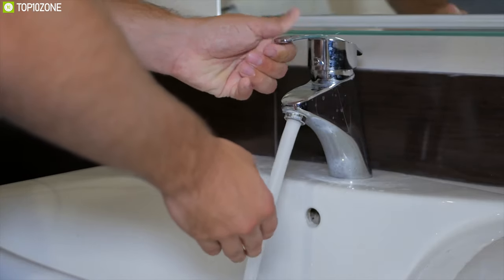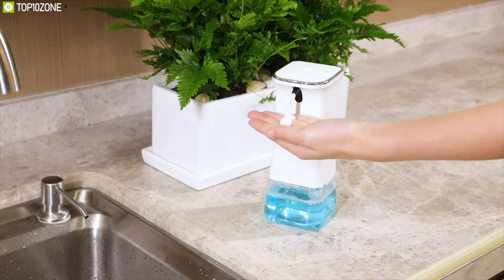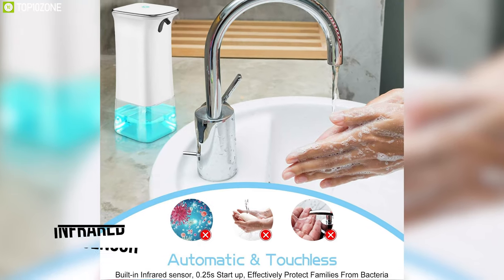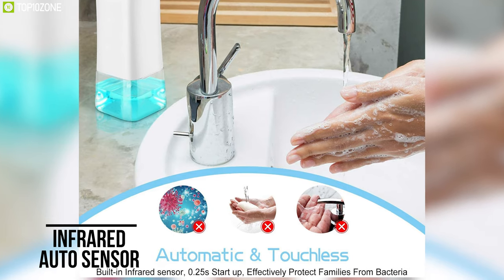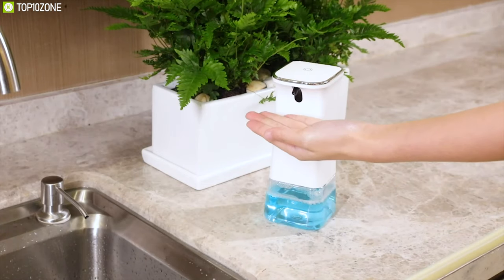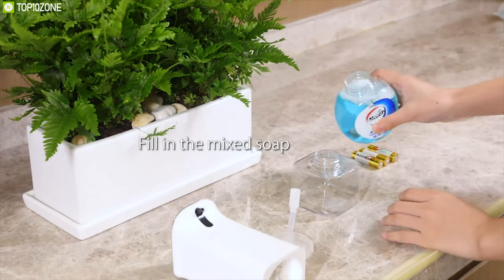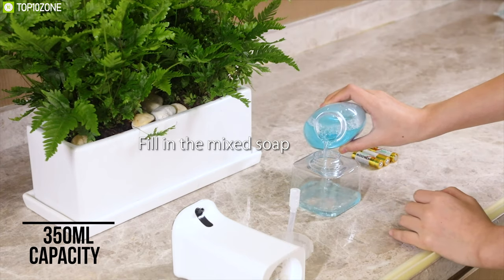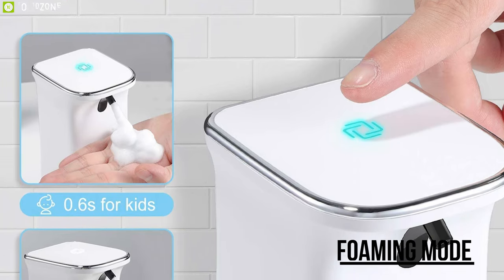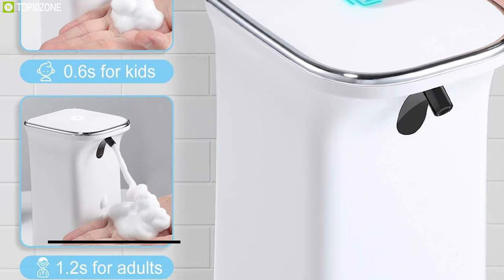Get rid of traditional waste and bring the IVSO automatic foaming soap dispenser, a touchless tool that can keep you safe from germs and bacteria. Built-in infrared auto sensor, this dispenser detects your hand from as far as 2 inches and releases gel within 0.25 seconds, allowing you to use it hands-free quickly. With a liquid carrying capacity of 350 milliliters, it offers two levels of foaming mode for kids and adults, allowing you to save up to 50% of your soap gel effectively.